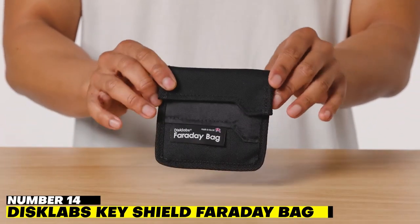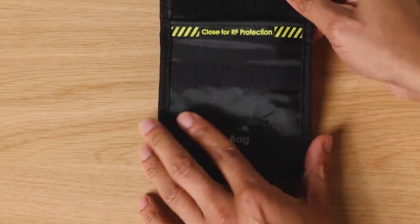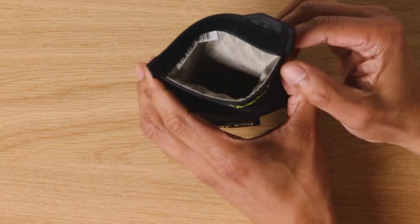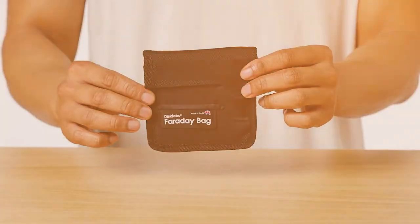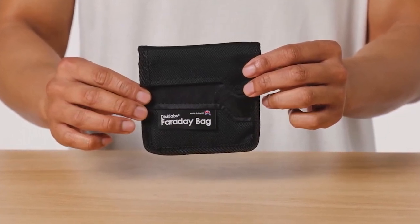Number 14: Disclabs Key Shield Faraday Bag. Protect your car key from modern thieves with this Disclabs Key Shield Faraday bag, which should stop your key's signal from being picked up and copied and ultimately used to seamlessly swipe your vehicle. Simply place your keys inside the small Faraday bag when you're not using them, and it should block all wireless signals including Wi-Fi, Bluetooth, radio, and GPS.